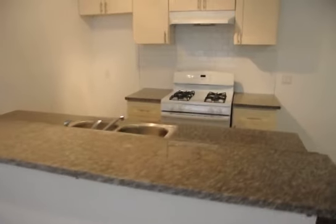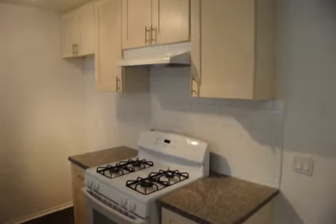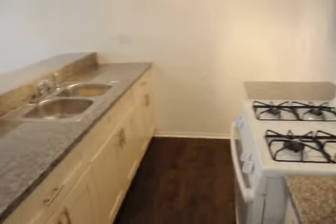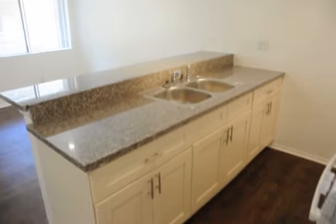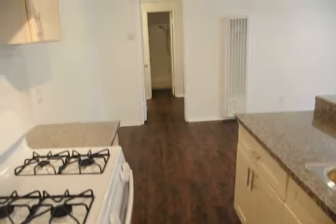Beautiful granite countertops, shaker style cabinets, subway tile backsplash, nice stove and oven, generous cabinet space, stainless steel sink and stainless hardware.